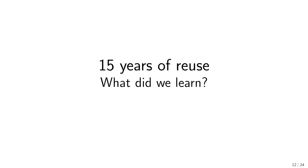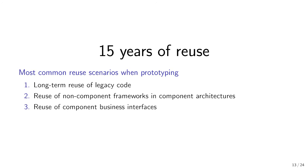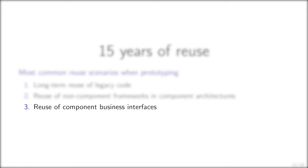We have been building our reuse processes, frameworks, and tools during these last 15 years. We now reflect on the strengths and weaknesses of reuse in our prototyping activity. We observe that, over these 15 years of prototyping, we apply systematic reuse most in three scenarios: long-term reuse of legacy code, reuse of non-component frameworks, and reuse of component business interfaces.